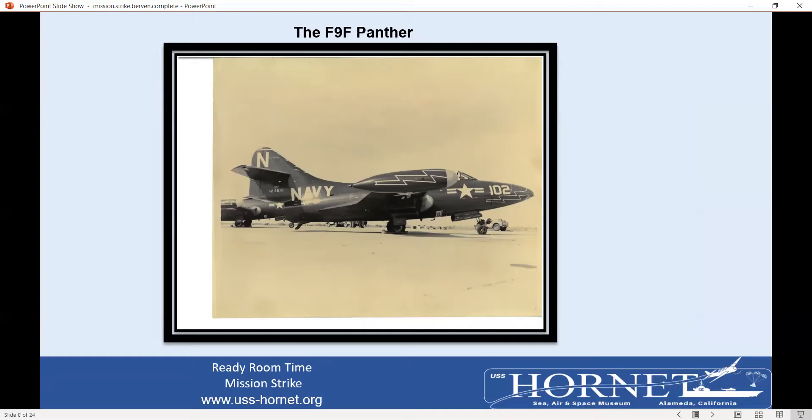Notables who flew this type of plane during the Korean War included Neil Armstrong, the first man on the moon; Ted Williams, baseball Hall of Fame player for the Boston Red Sox; and John Glenn, our first man in space. It was the first jet plane for the Navy's demonstration team, the Blue Angels. The Panther jet was featured in the 1954 movie Bridges at Toko-ri, starring William Holden, Grace Kelly, Mickey Rooney, and Fredric March.